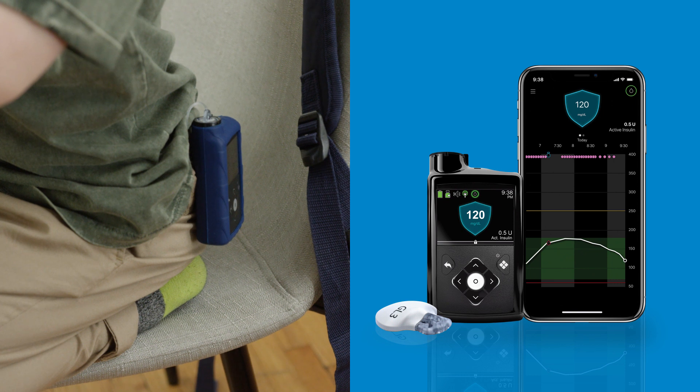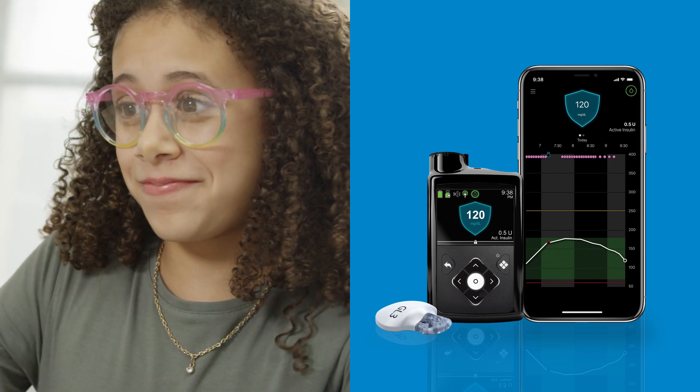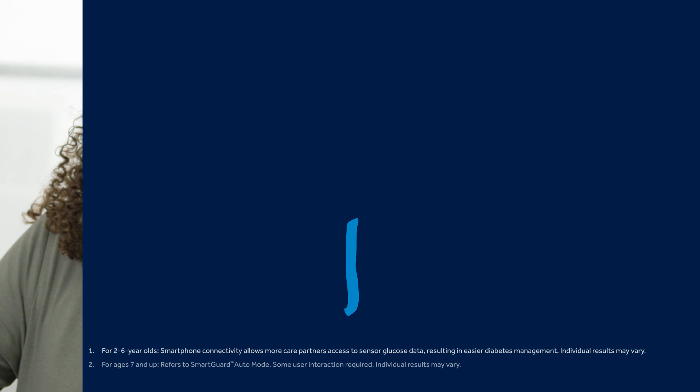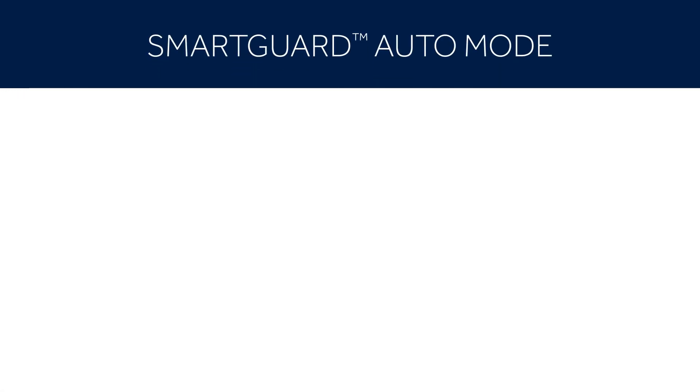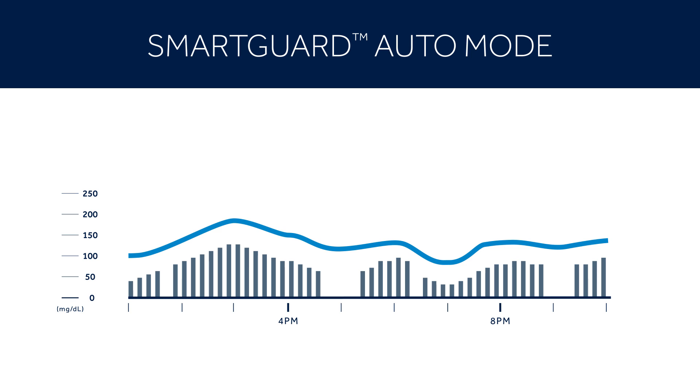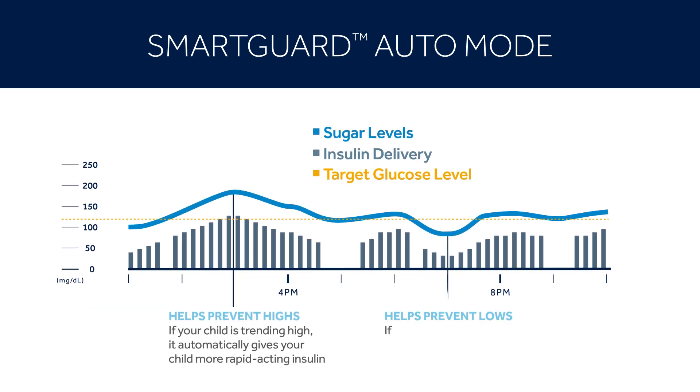Now that you know a little more about the system, let's talk about how you and your child could benefit from this technology. I mentioned insulin automation — with our system, that feature is called SmartGuard Auto Mode. The system adjusts background insulin based on your child's sugar readings. When sugars are high, the system gives more insulin. When sugars are trending low, the system gives less insulin or suspends insulin delivery completely. This feature helps children experience fewer high and low sugars and can help you have more peace of mind.